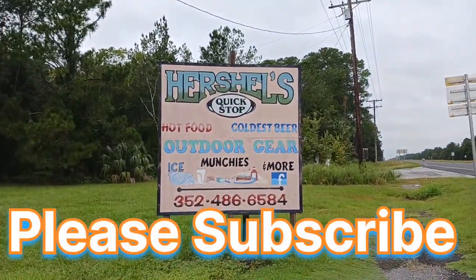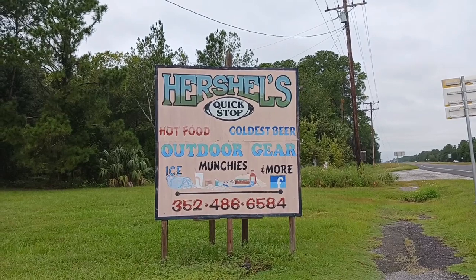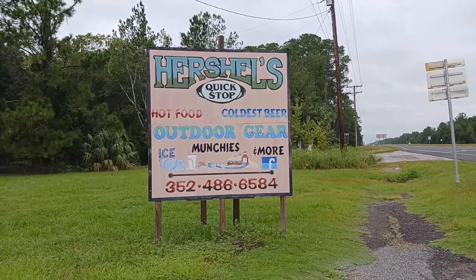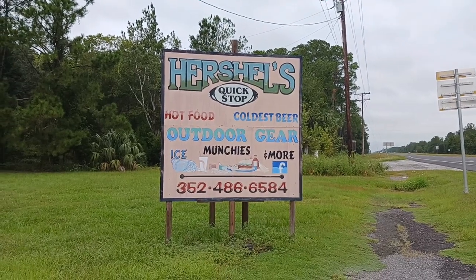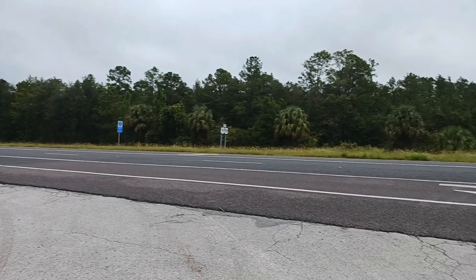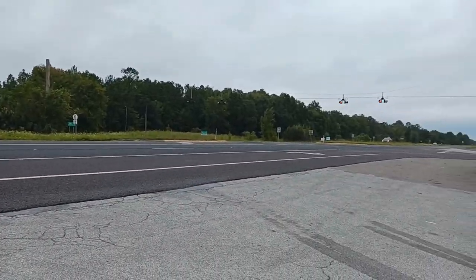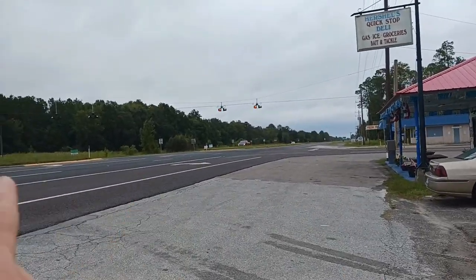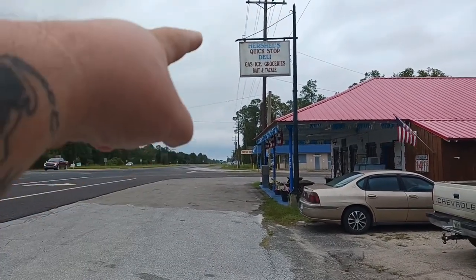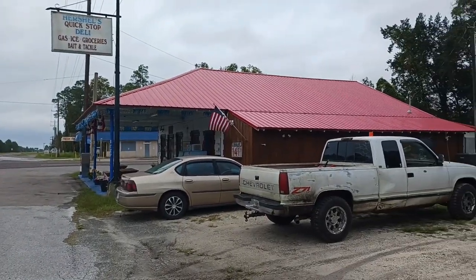This is their sign here. Hot food, coldest beer, outdoor gear. Lunch, ice and more munchies. This is 19. Right here is 24. The post office, the old country store over there. This is Herschel's Quick Stop here.